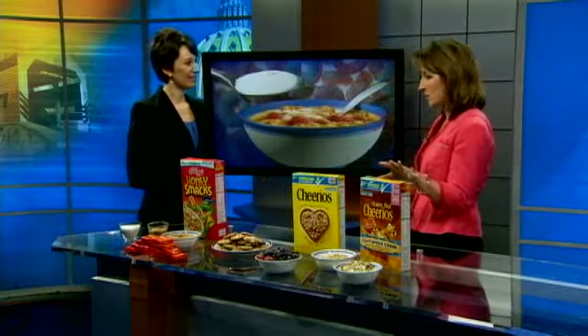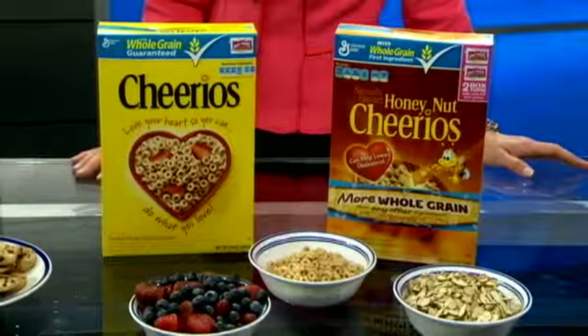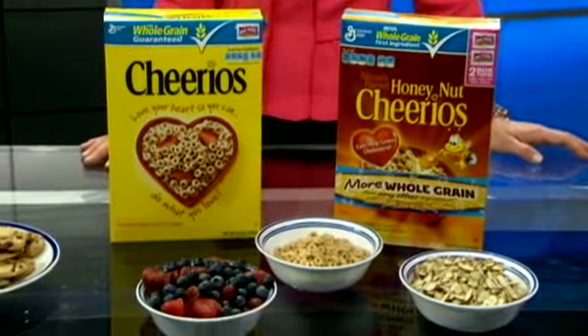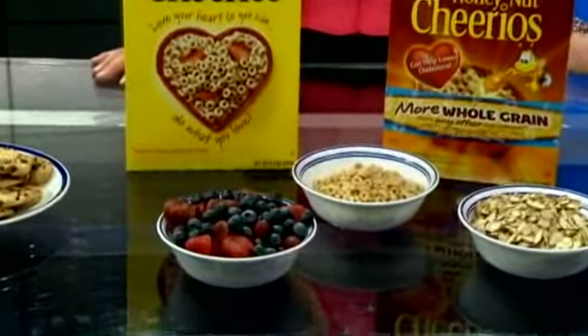So your choice would be something plain — you'd like to keep with the plain cereals, like the Cheerios or even the Honey Nut Cheerios. Especially the plain Cheerios; the plainer the better, the less added sugar there is. If we need to dress it up, we can do that by combining those two cereals together.